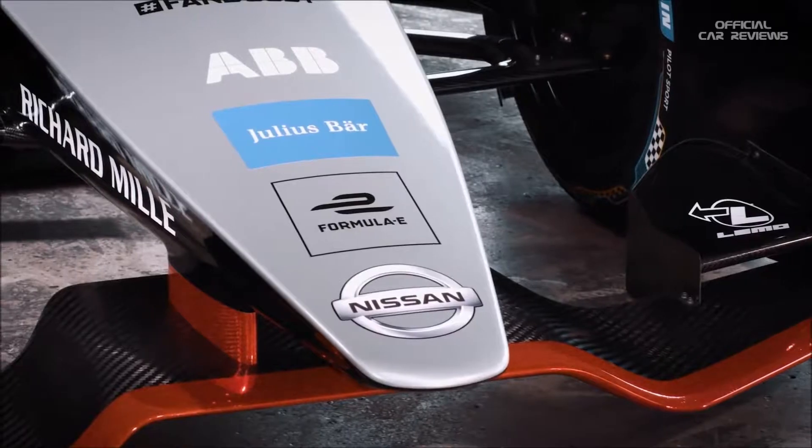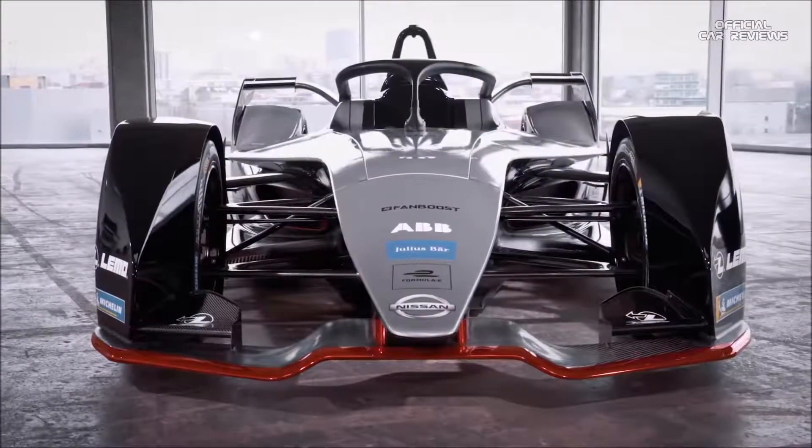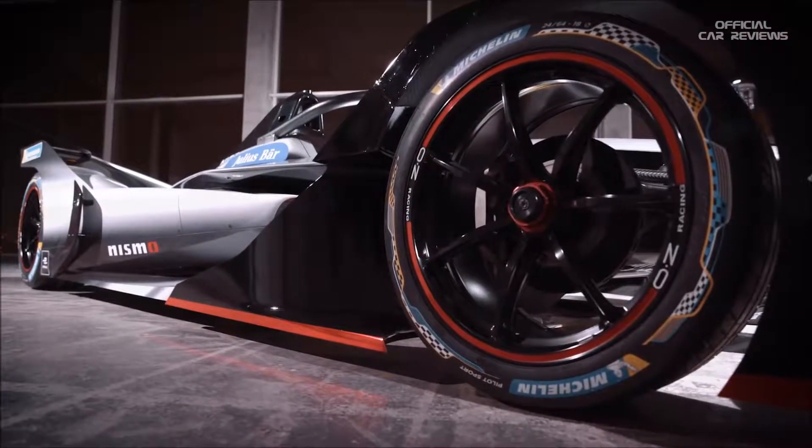This Geneva reveal is just going to be an epic day for us. I'm so happy that we are ready to join Formula E. I'm looking forward to seeing this car on the track.